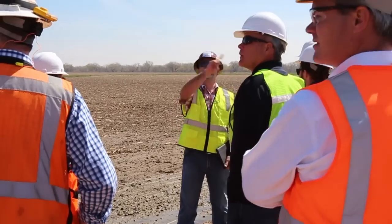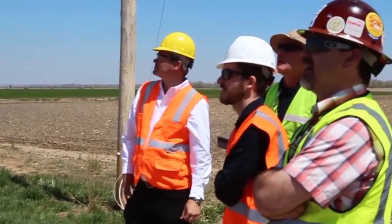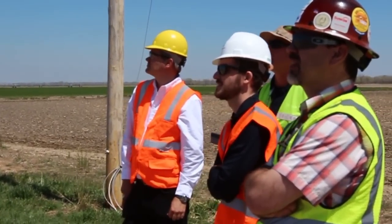Trimble and CH2M Hill have had a long relationship. All of our traditional survey gear — total stations, GNSS — and we're moving into some of Trimble's more innovative technology to get some ortho photos and ortho mosaics, create point clouds from those images, do topography and elevation models.